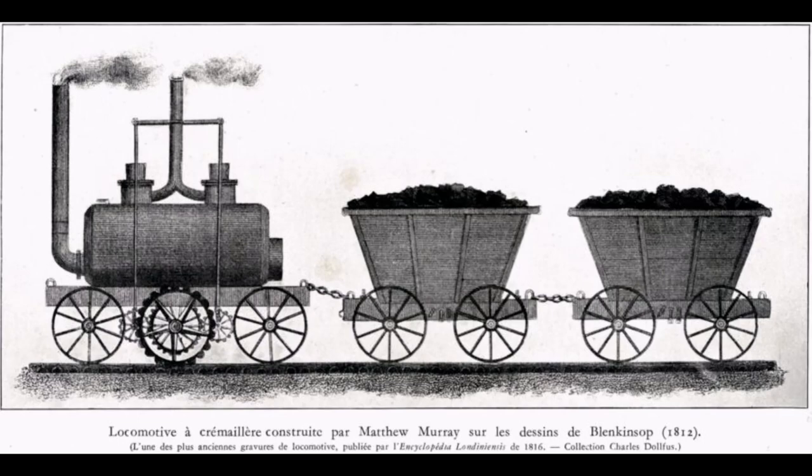Four engines were at work at the Middleton Railway in Leeds by 1815. Blenkinsop claimed that these locomotives represented a cost-saving of £1,200 per year between working the line with locomotives compared to horses.